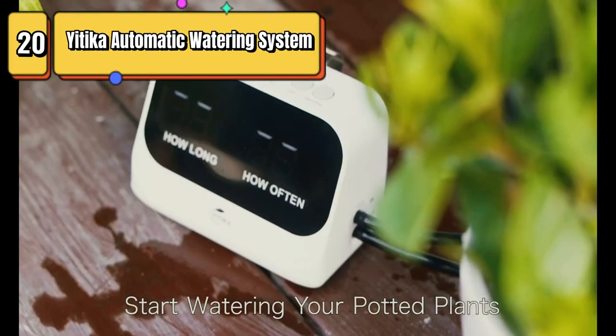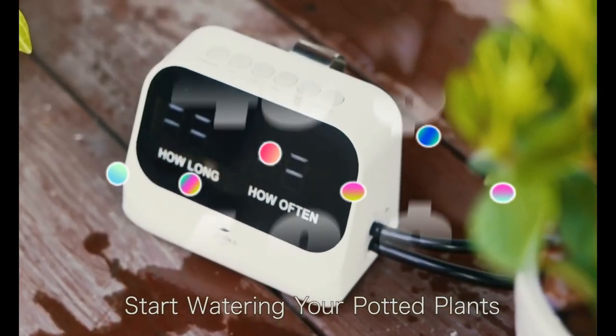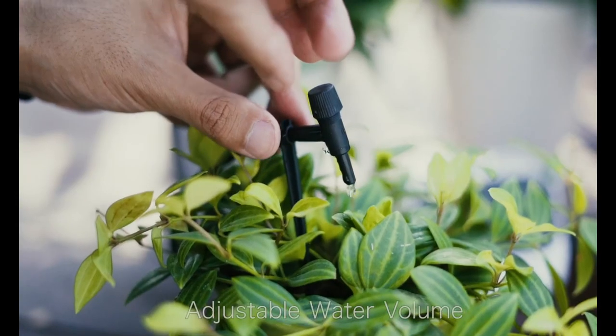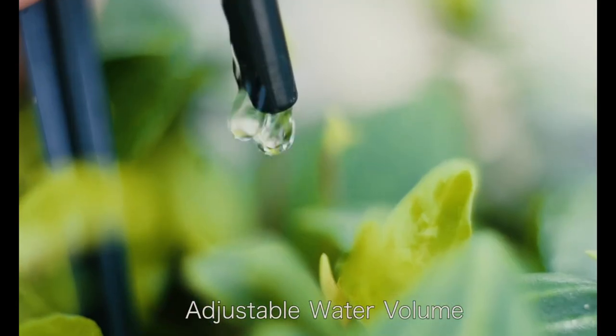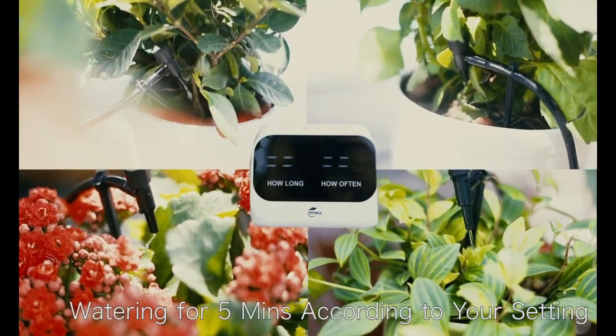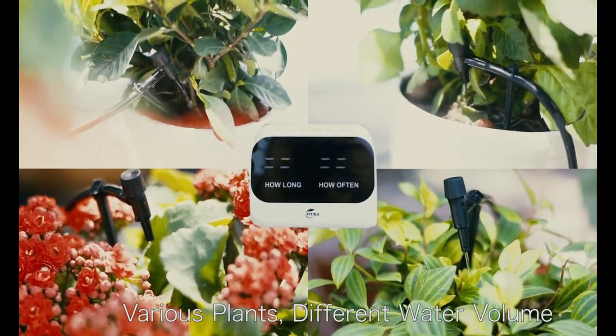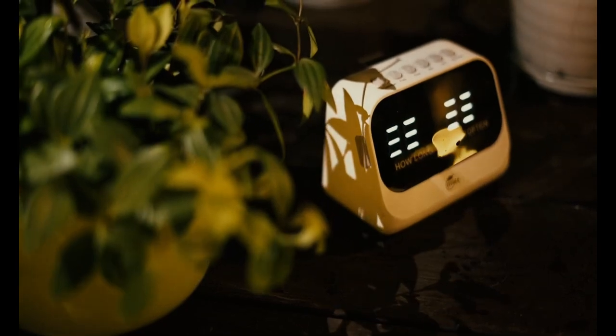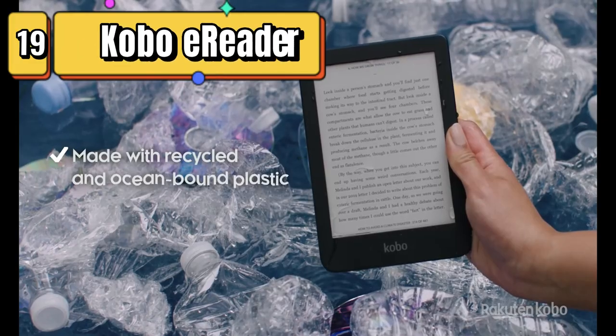Top 20 is a home drip irrigation kit with a smart timer, waterproof LED display, and large capacity battery. It is easy to install and provides precise and automatic watering for potted plants, making it a practical and reliable accessory for plant lovers. It is energy efficient and can last up to 60 days on a single charge.